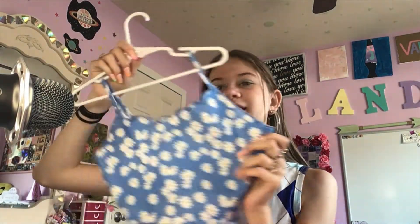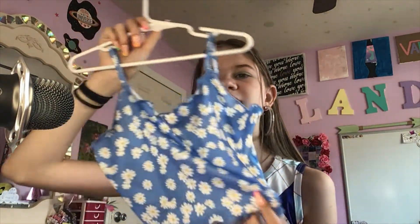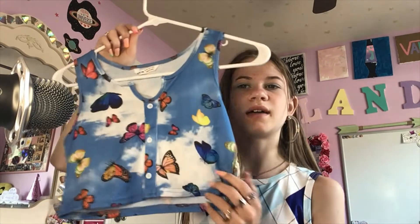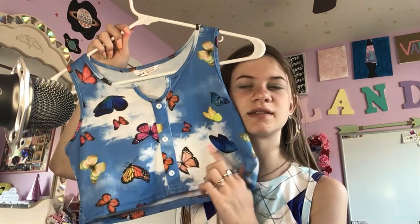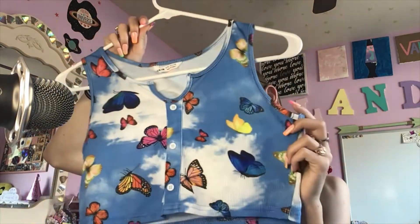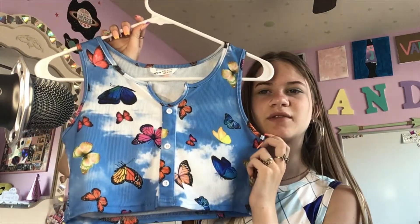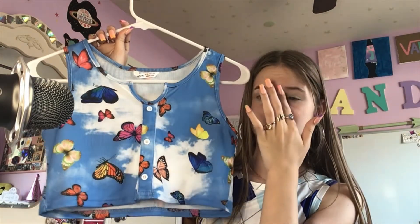I have this really cute little daisy one — I think these are daisies. I haven't had a chance to really wear it yet because it's fairly new. This one has a ton of butterflies on it and it looks like the sky. It's meant to be a little bit wide, so yeah, that one's really pretty.